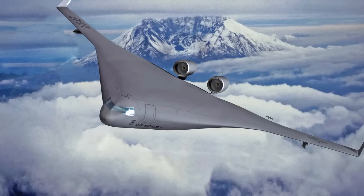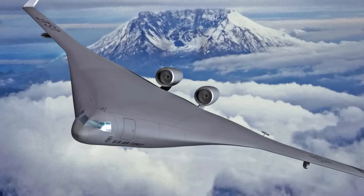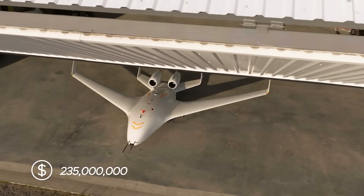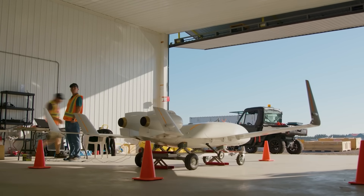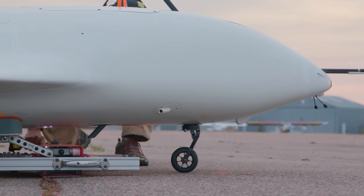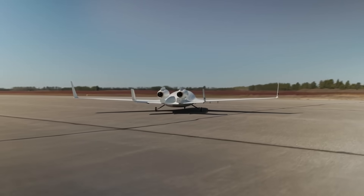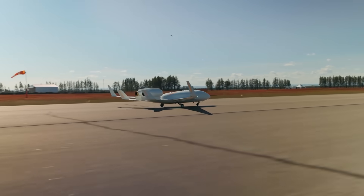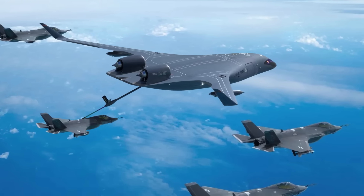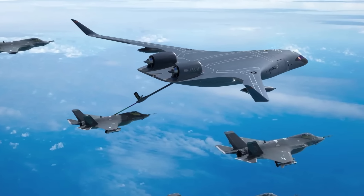In August 2023, the U.S. Air Force selected Jet Zero to develop this full-scale blended wing body demonstrator, awarding a contract worth $235 million over four years. The development includes extensive testing of flight controls and novel landing gear systems to ensure the aircraft's stability and efficiency. The goal is to have the XBW-1 flying by 2027, showcasing the potential for future air mobility solutions. For the U.S. Air Force, the XBW-1 could be the ideal next-generation aerial refueling tanker and transport aircraft.